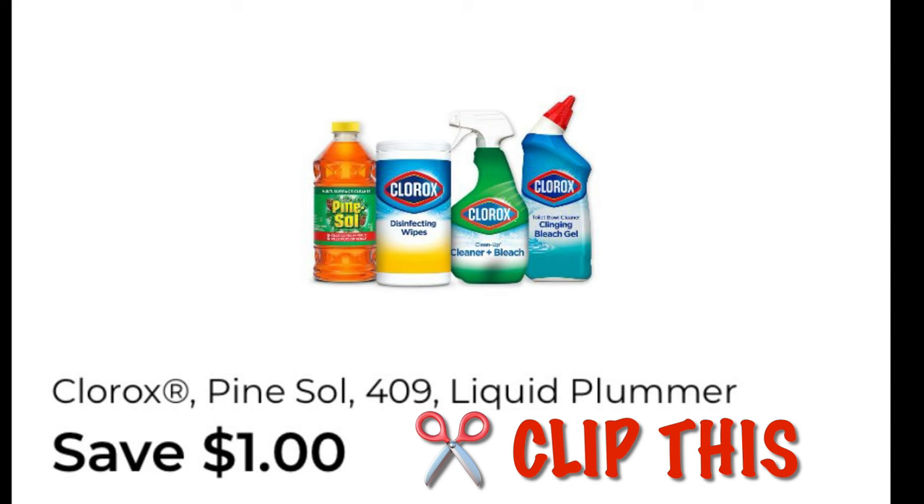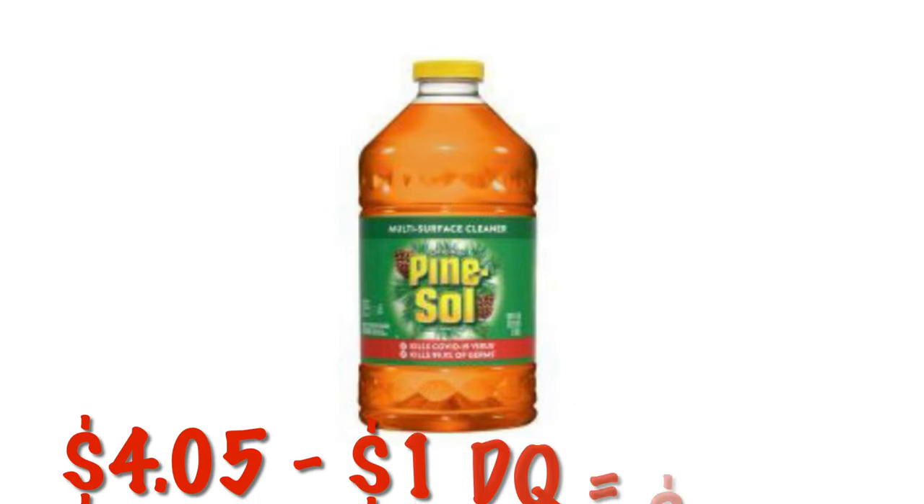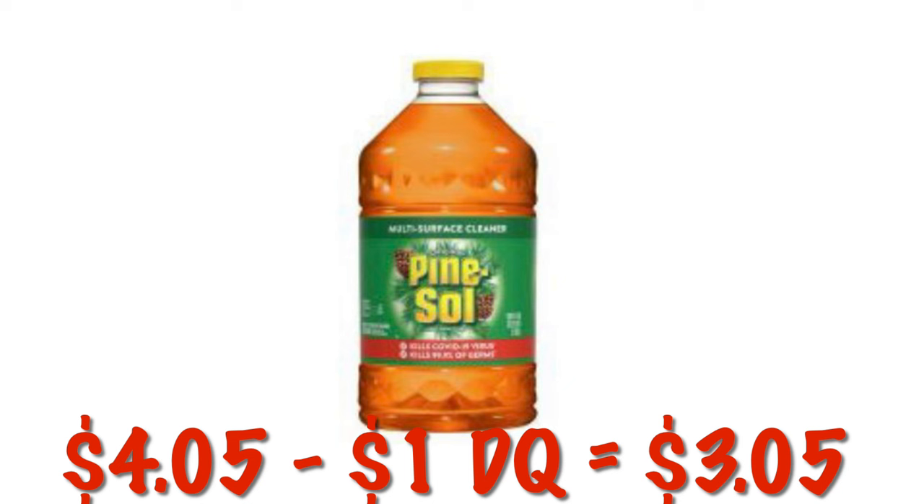Another one I missed — save $1 on Clorox or Pine-Sol. This Pine-Sol is on clearance right now for $4.05. After that $1 digital, it'll be $3.05.